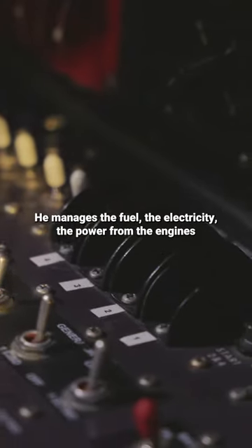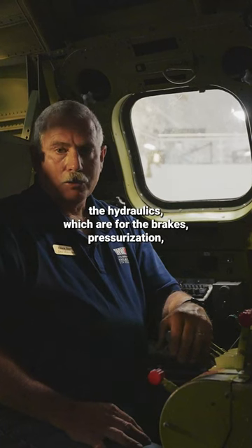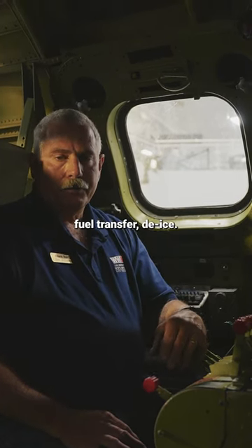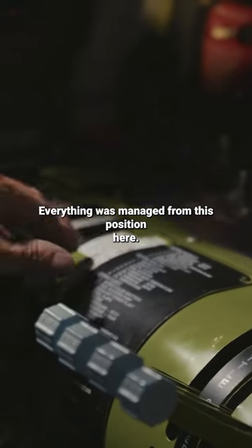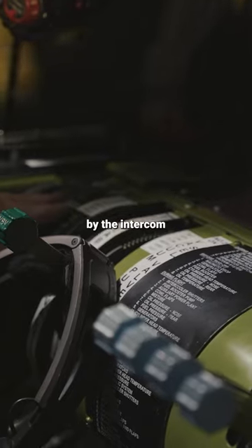He manages the fuel, the electricity, the power from the engines, the hydraulics which are for the brakes, pressurization, fuel transfer, de-ice — everything was managed from this position here and coordinated through the pilot and co-pilot by the intercom.